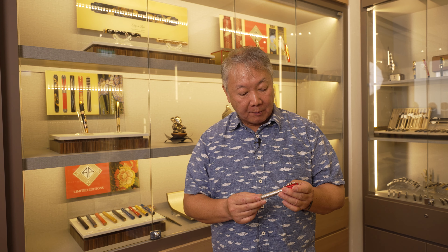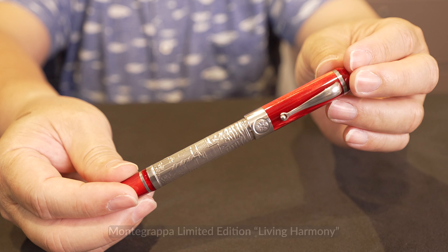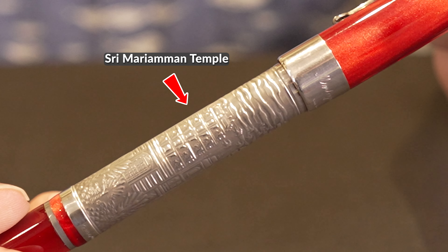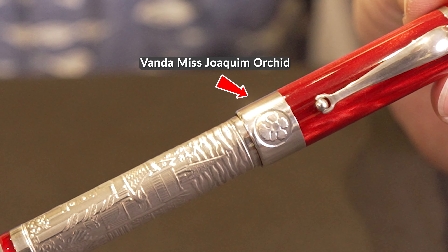This was a proud moment for me in 2005. Back in 2004, together with Cartier Singapore, we decided to make a pen to celebrate Singapore's 40th anniversary. We wanted to represent our multi-racial society, so I proposed including Sri Mariamman Temple from Chinatown, a Chinese temple from Mosque Street, and the Sultan Mosque. It was my idea to have all of them. 500 pieces were made, along with a Vanda Miss Joaquim orchid to represent Singapore, and they were distributed around the world. I was given a prototype, and I'm very proud to still have it today.